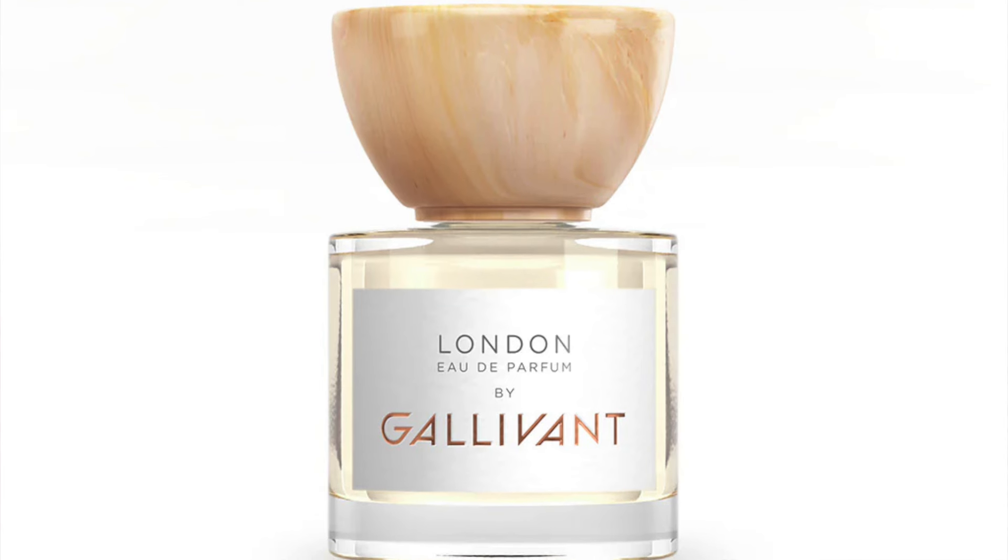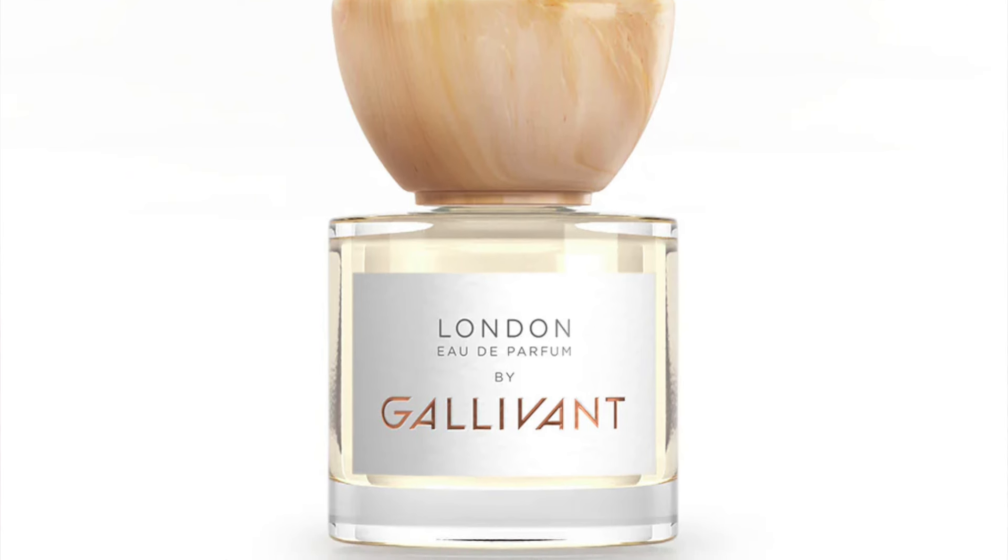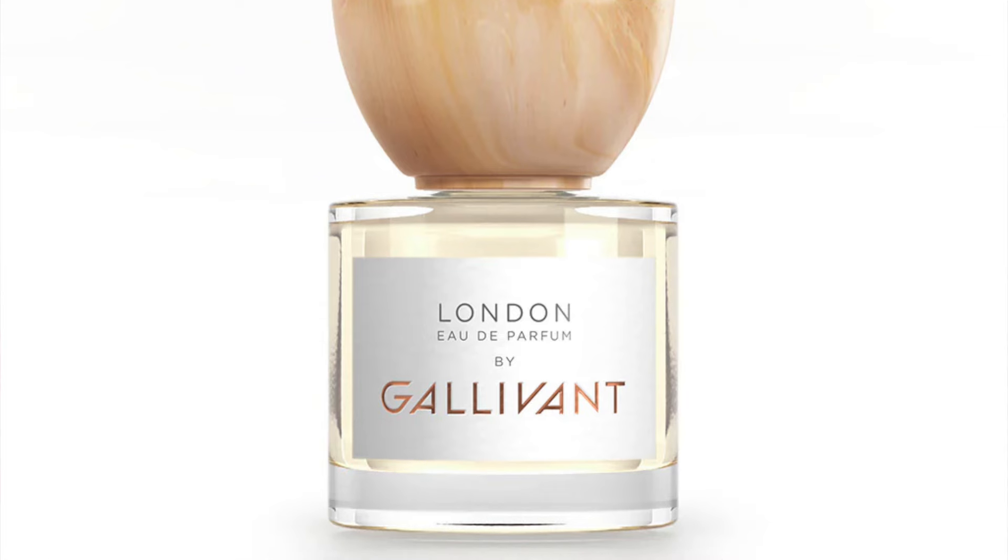Let's take a look at the contents. Creed Aventus for Her — travel size at £10, full size is £75, not going to count that. The next product is full size — it's from Galavant Perfumes, the London EDP, £30, indeed full-sized, retailing at £70. We'll count that.